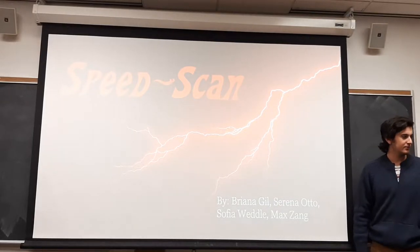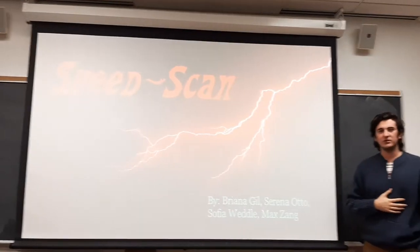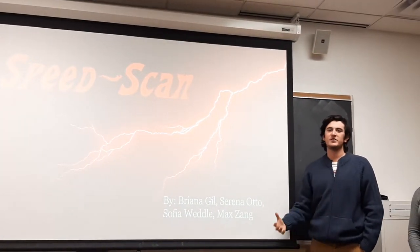Happy Wednesday class. My name is Max. Hi, I'm Serena. I'm Sophia. I'm Briana. And we are here at SpeedScan to provide a pitch for our service and product for TJX.